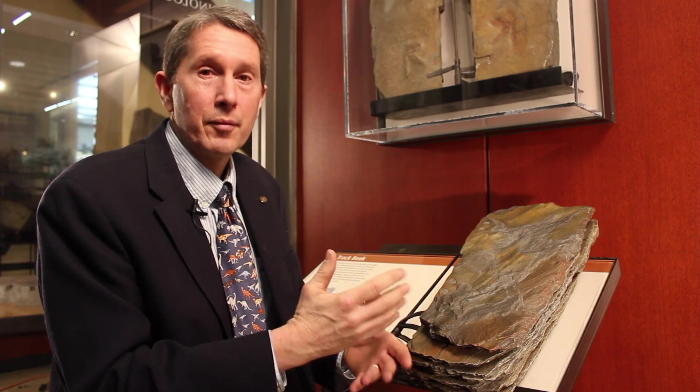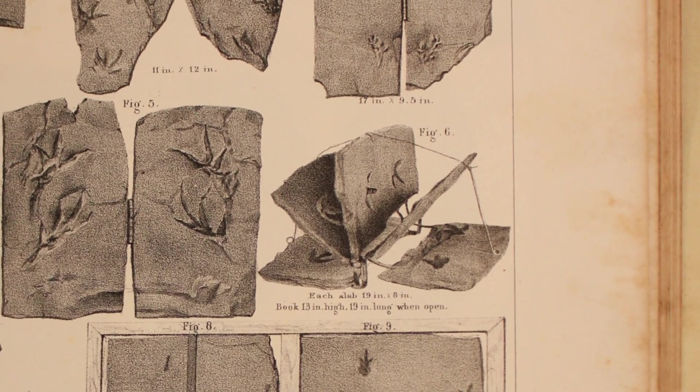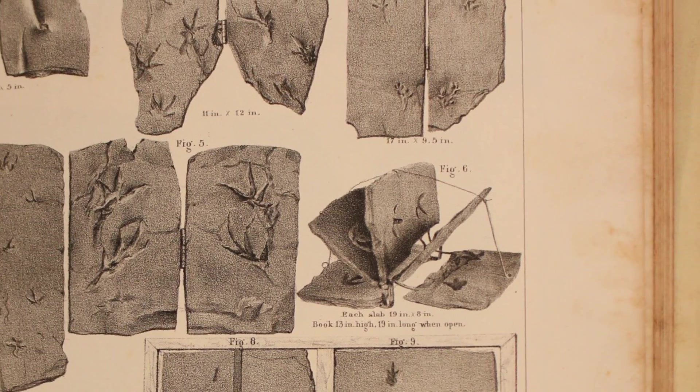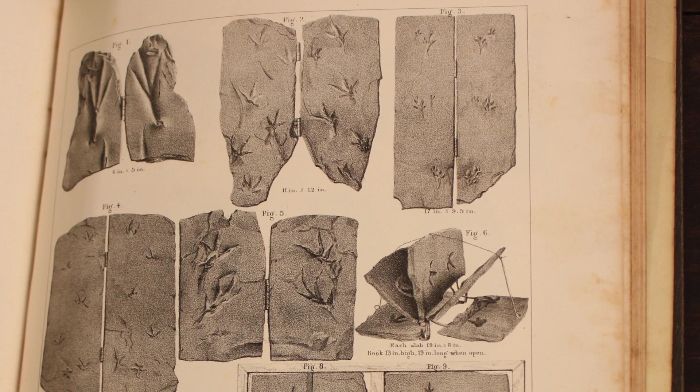What we have before us here is a track book. This is a book of sedimentary rock that was bound by Edward Hitchcock back in the 1800s. This book is used to help demonstrate how trackways were captured in the past.